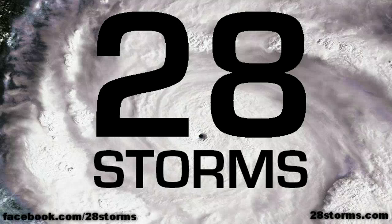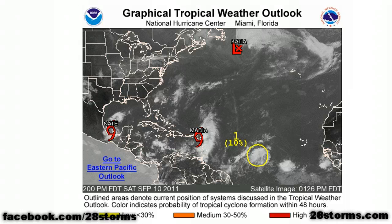This is your 28storms.com tropical weather update for Saturday, September 10th. The main topics today are Tropical Storm Nate in the Bay of Campeche and Maria near the Lesser Antilles.